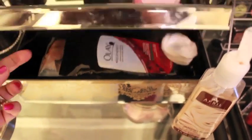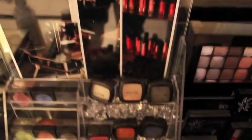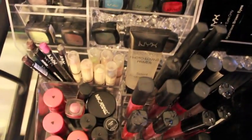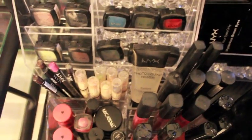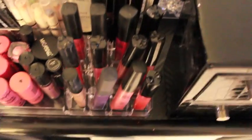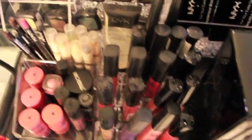Over here I have another mirrored box where I keep wipes for wiping off my makeup. Over here I keep my NYX products — it's the same setup as the MAC ones. Down here I have NYX eyeliners, jumbo pencils, and lip glosses.